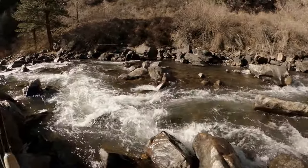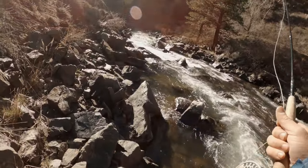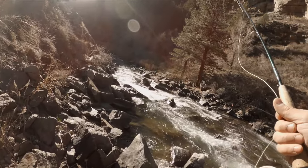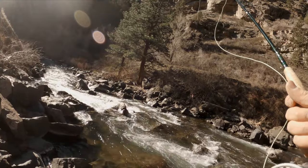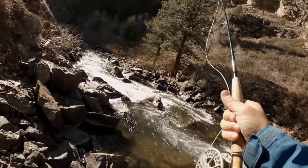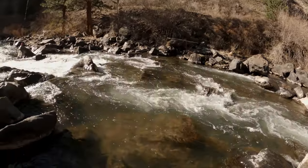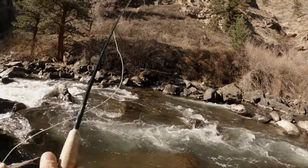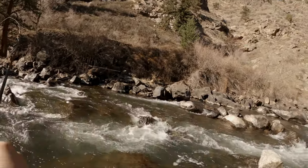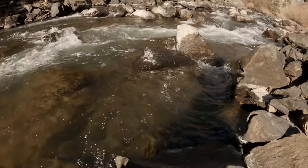Starting with a chubby stonefly and RS2. It might be a little early for the RS2 to be honest, but I had that rig tied up from last time so we're gonna throw it a little bit. Hopefully I'd love to get the first real nice chubby of the spring, so we'll hope for one of those today.